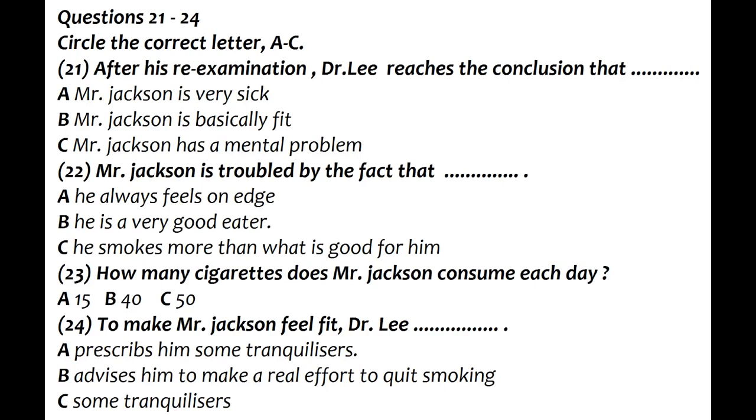50 a day is overdoing it, you must admit. You must cut down at least that. I know that when you're feeling tense, you probably feel that a cigarette relaxes you. But in the long run, I do advise you to make a real effort to quit smoking. It's easy to say give it up or cut it down. In my opinion, you have no choice. Either you make a real effort, or there's no real chance of you feeling better.